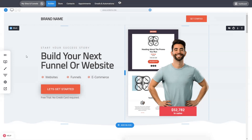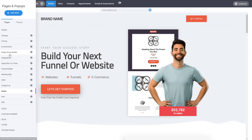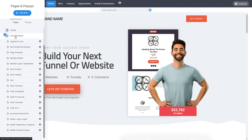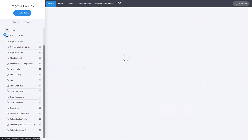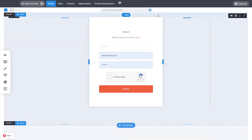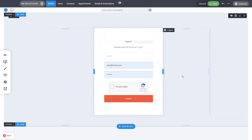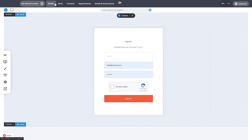They get inside the system, an account is created, and they can start using it on their own — build and upgrade to your pricing plans. It is a system page that you can find in system pages under builder registration. This is the system register page, which is fully customizable. You can also create multiple registration pages for different campaigns, tagging people with different tags based on their behavior and where they're coming from.